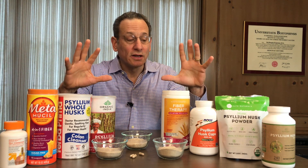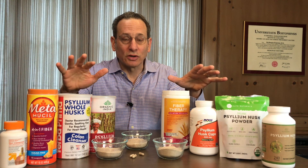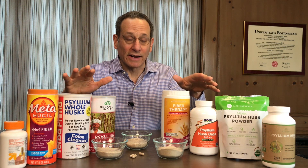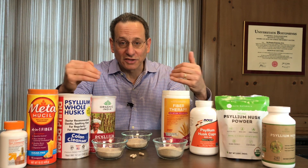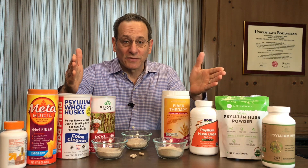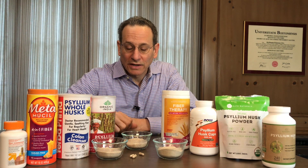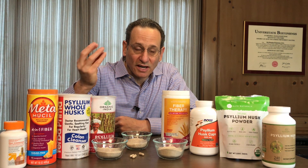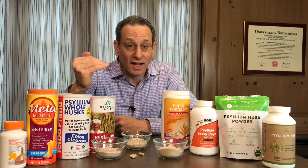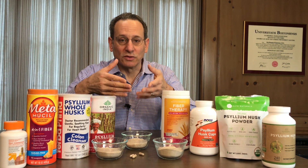Psyllium is a really amazing fiber, and I'll explain why. In our tests, I should note that we found all the fiber in these products, but we also found contaminants. I want to explain the good, the bad, and the ugly of psyllium. Psyllium is a plant mainly grown in India. It has a seed, and around that seed is a husk. That husk is 90% fiber, and that fiber is 80% soluble fiber, which means that in your body it actually absorbs water and becomes a gel. And that gel has some very unique properties.